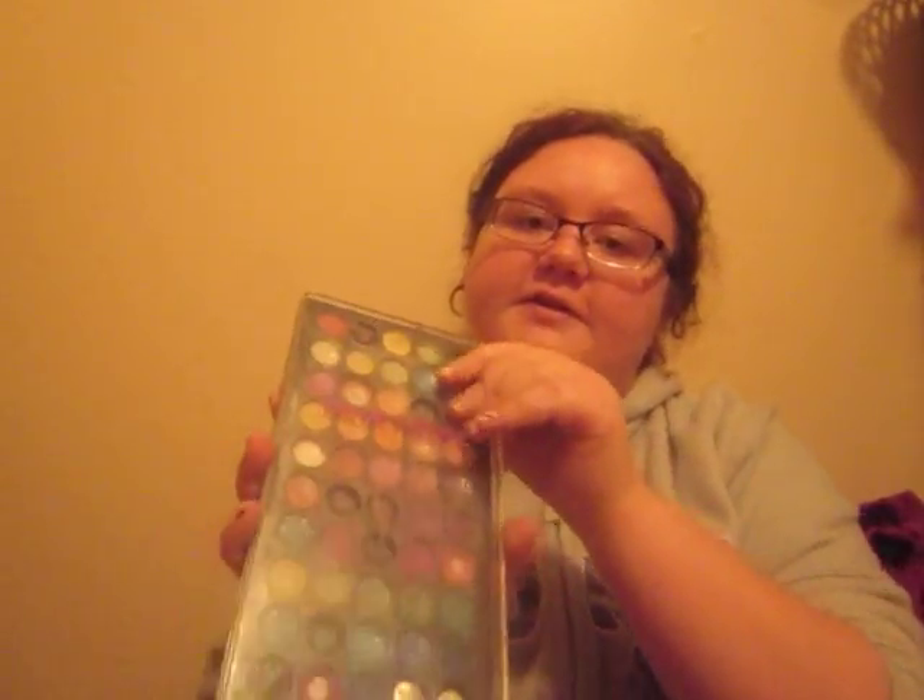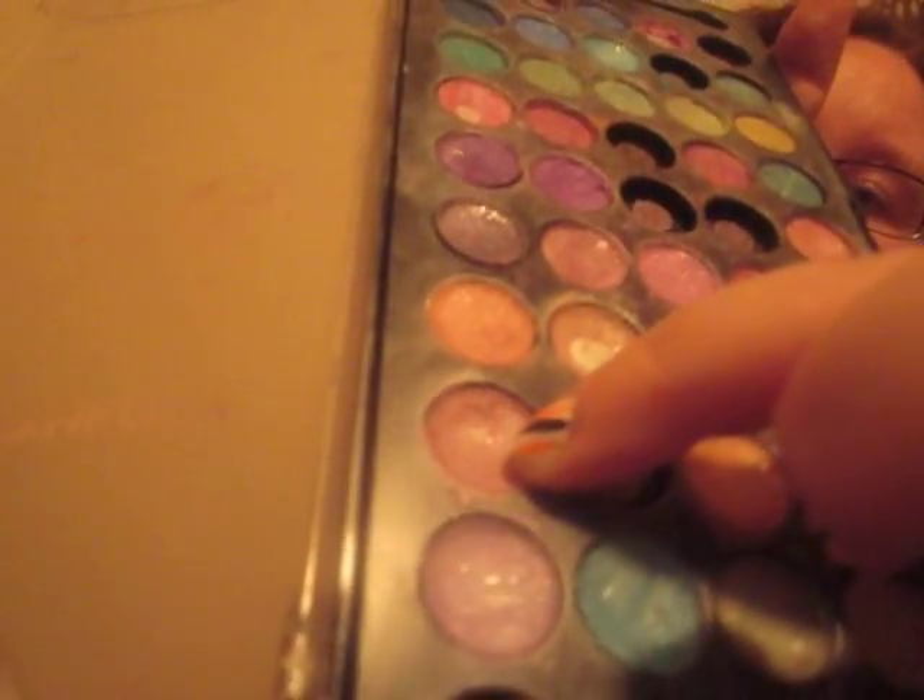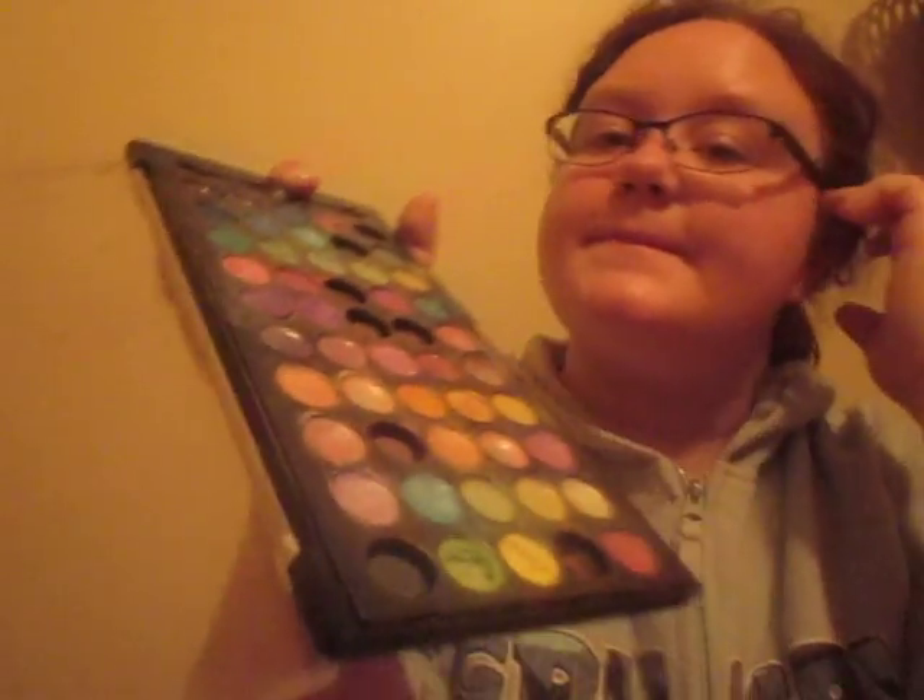The second to last thing for my makeup is this Color Theory Palette, which has 50 shades in it. And currently my favorite color is this one right here. It's kind of a light, almost like a lavender, with small glitter pieces in it. And that's it for my makeup.